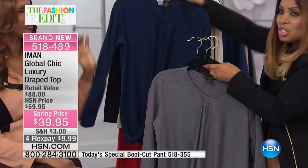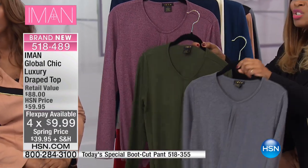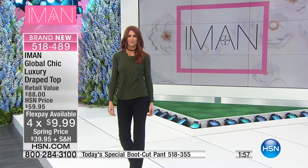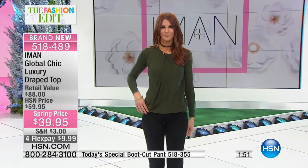Gorgeous choices for you today. Four flexible payments of $9.98. Sonia — it's terrific with our Today's Special. Sonia has paired it just with the black pant in our Today's Special, which has been our number one bestseller, by the way.